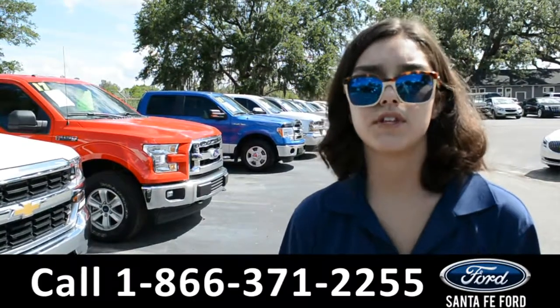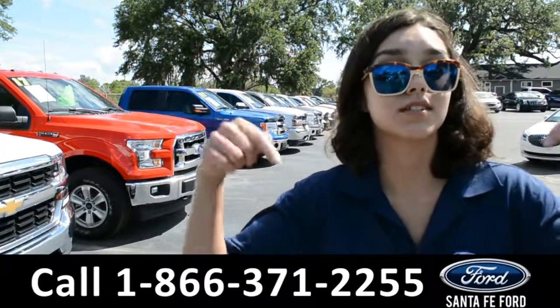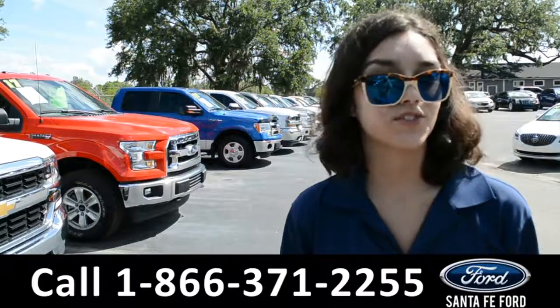2018 Ford F-150. Visit our website at SantaFeFord.com or give us a call at the number listed below. My name's Anna. Thanks for watching.